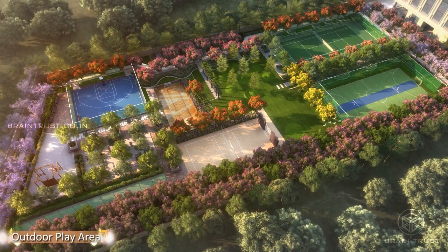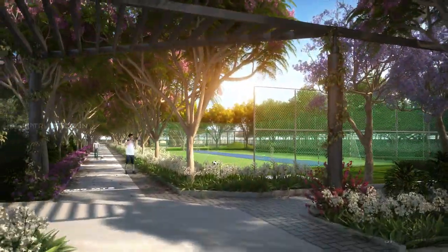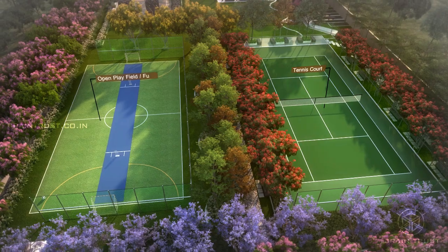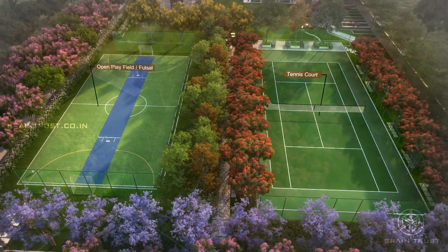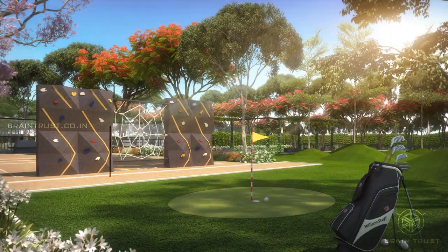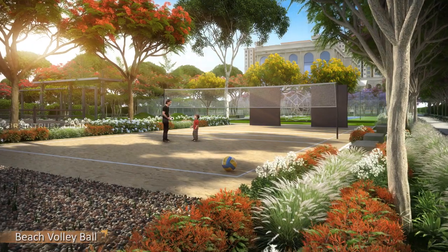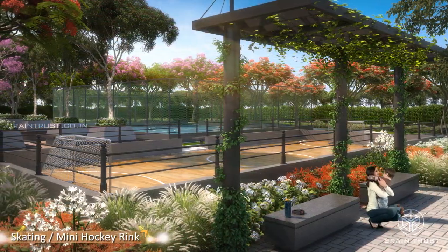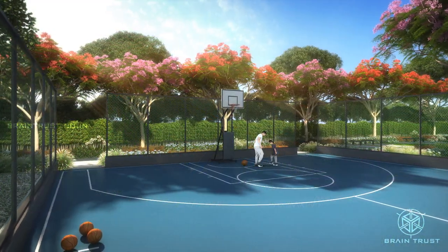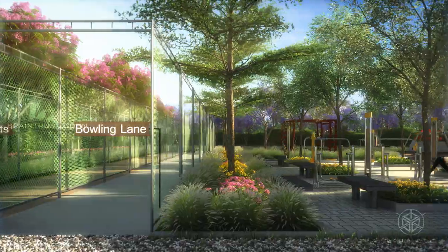1.5 acres of green landscaped area is where you can indulge in outdoor sports activities as well as recreation. The outdoor amenities at First City include a multi-purpose court, tennis court, children's cognitive play area, putting green, rock climbing wall, beach volleyball, skating rink, landscape seaters, half basketball court, cricket practice net, bowling lane, outdoor gym and many others.